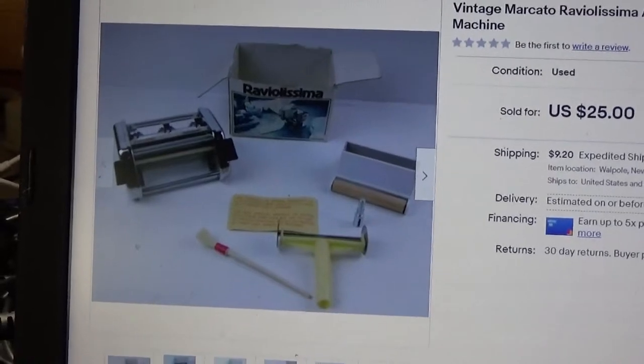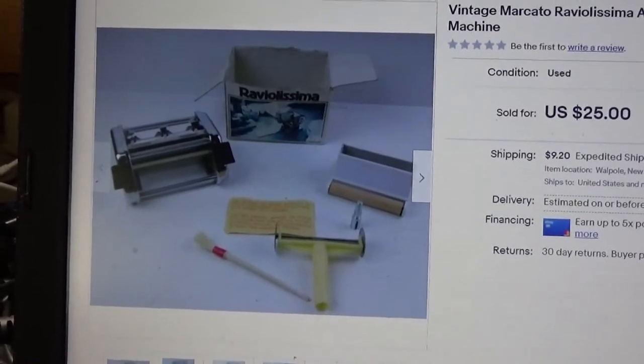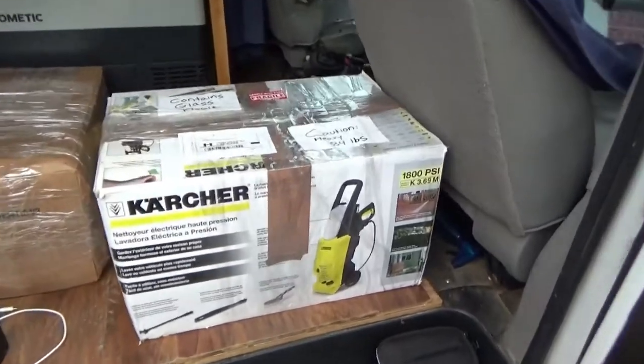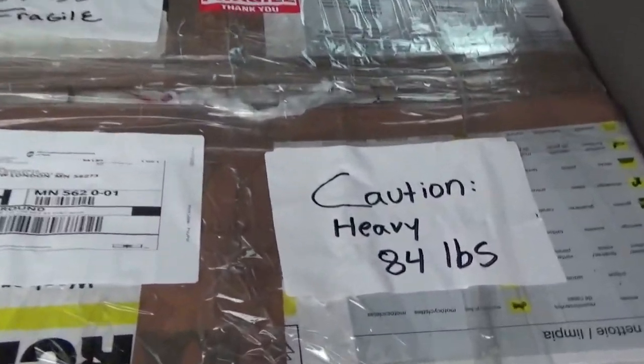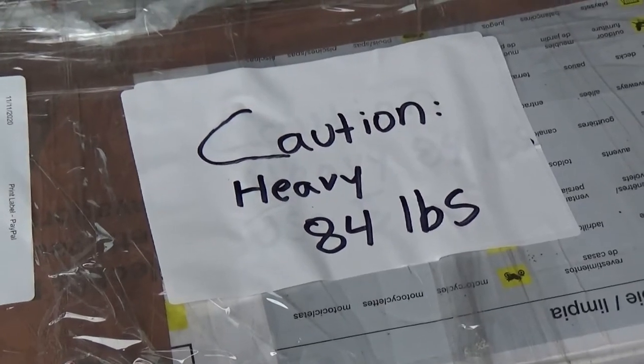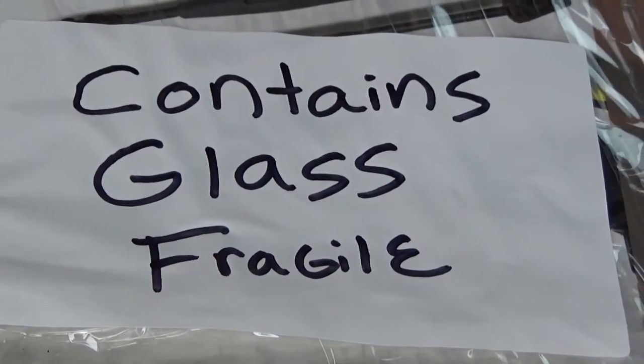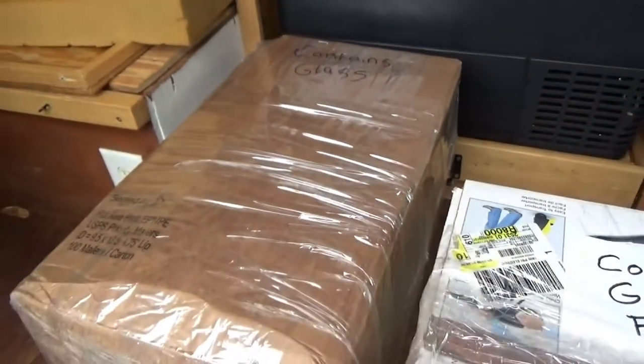It's about 12:30, getting ready to take off. It's raining out today but I've got the big boxes of doors packed up and we're gonna shoot over to UPS, which is located at the Advanced Auto Parts — I guess that's just how they do things around here. I've got all kinds of little messages on them: 'Caution, 84 pounds, be careful' and 'Fragile, I've got glass on me.' It's all marked.